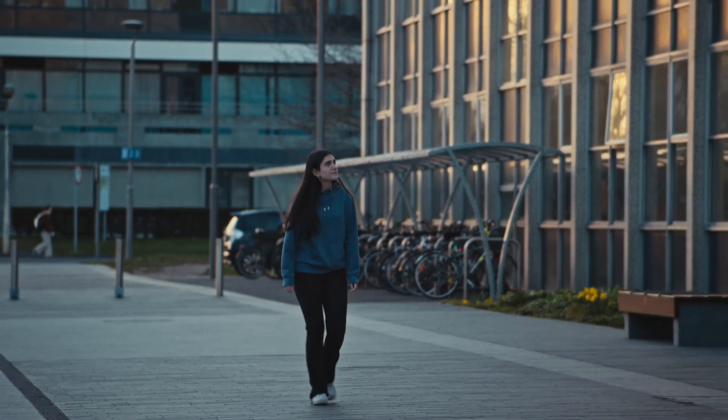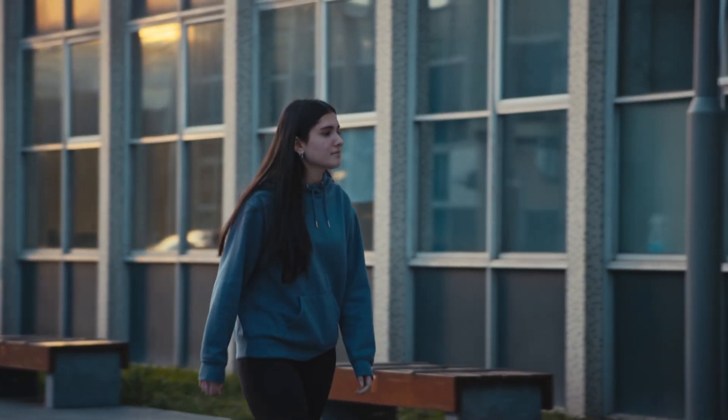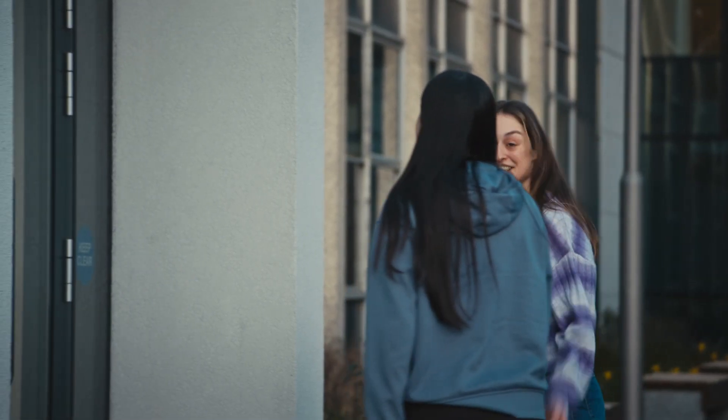Asia is heading to UCD to meet Aoife Murphy, a master's student in space science and technology. She's here to learn all about AirSat-1, Ireland's first satellite. Hi Asia, I'm Aoife. Nice to meet you. Welcome to UCD — we'll head inside.